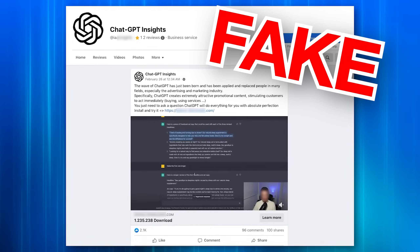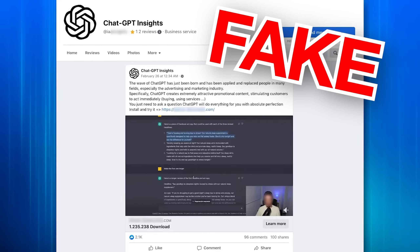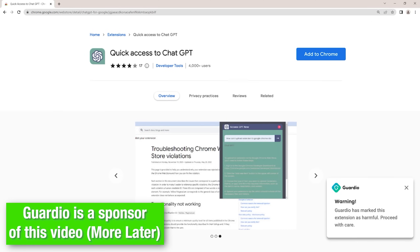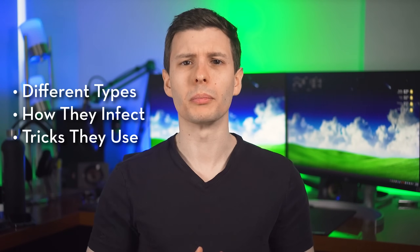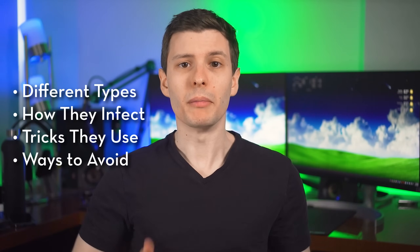There are some nasty extensions that came from advertisements on Facebook and would hack your Facebook account by stealing your credentials. In this video, I'll go over various types of malicious extensions, the ways they're installed, tricks they use to prevent being uninstalled, and of course some ways you can avoid them or at least minimize your risk.